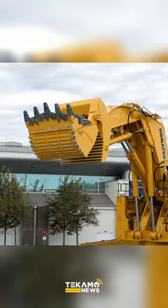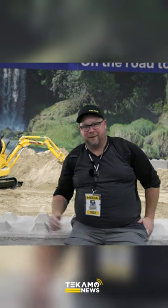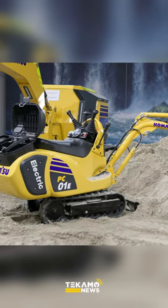We've shown you the PC-4000E, the fully electric monster outside. Here's its baby cousin, the PC-01E. Little mini electric. Look at this thing — tiny.